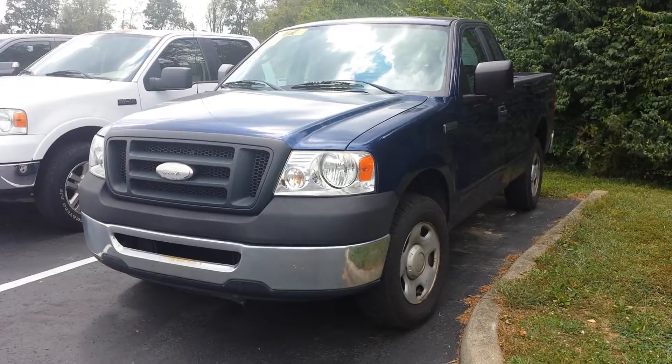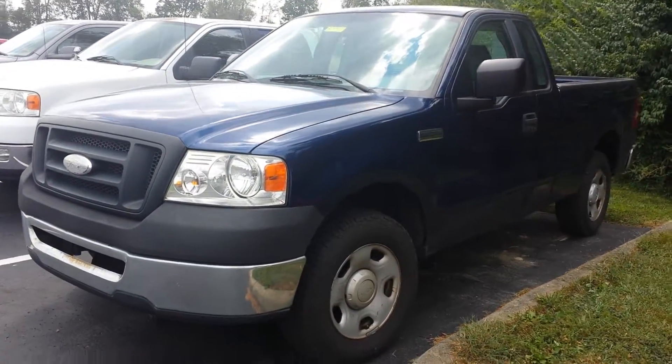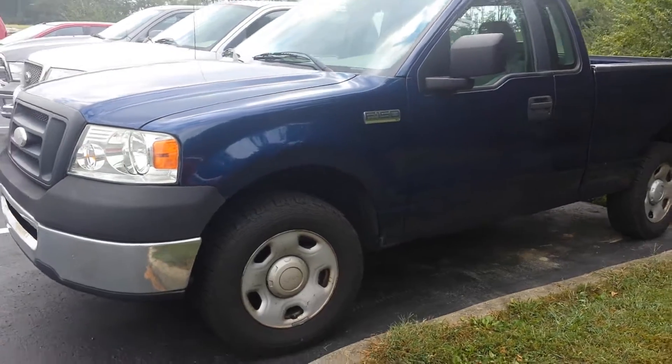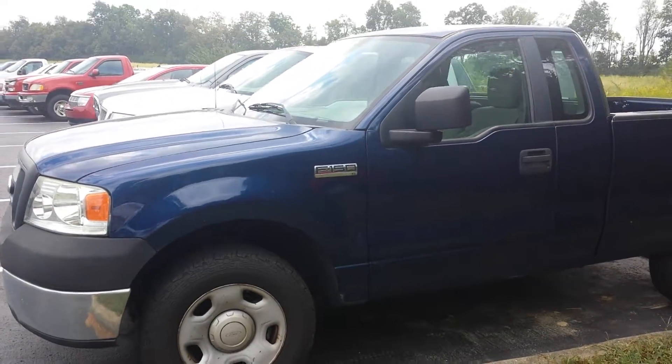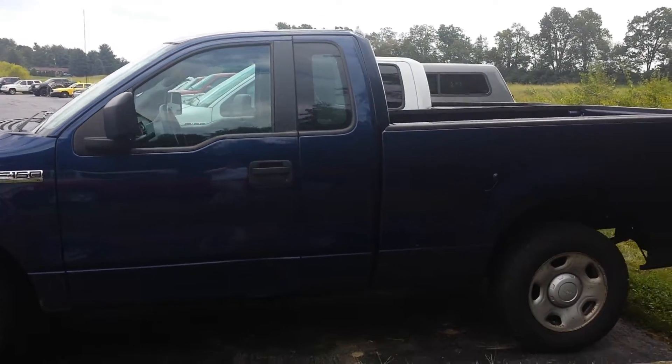Nice deep blue. It is a 5-speed XL with manual windows, so this is basically just a little work truck here that we're going to have at a pretty great price for somebody out there.